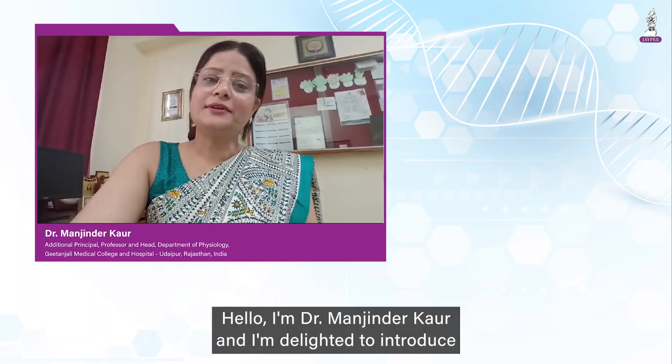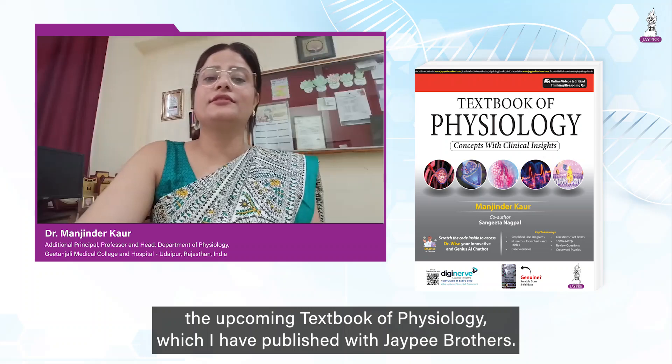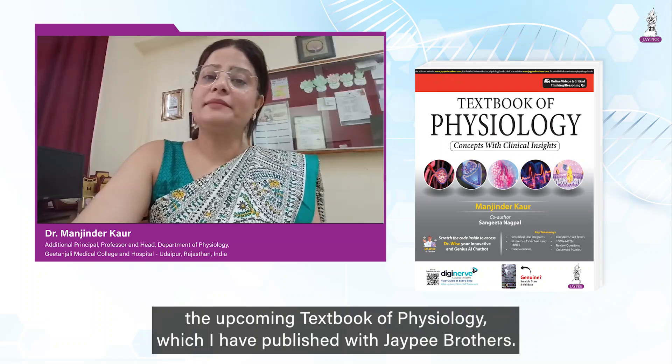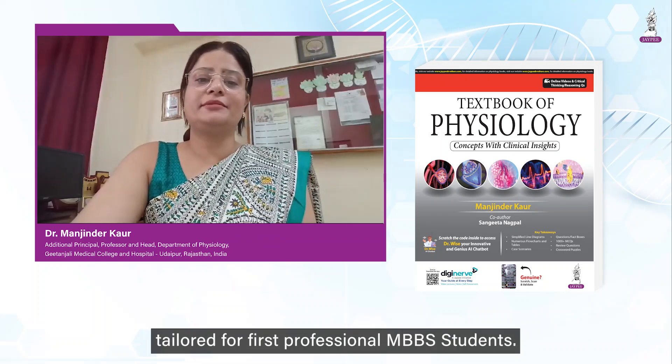Hello, I am Dr. Manjinder Kaur and I am delighted to introduce the upcoming textbook of physiology which I have published with JP Brothers. It is expected to be a groundbreaking resource tailored for first professional MBBS students.